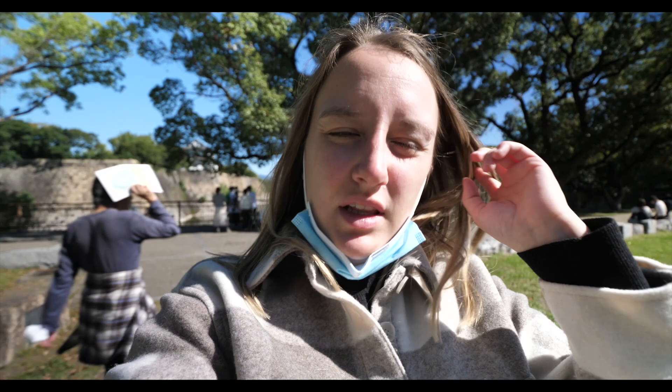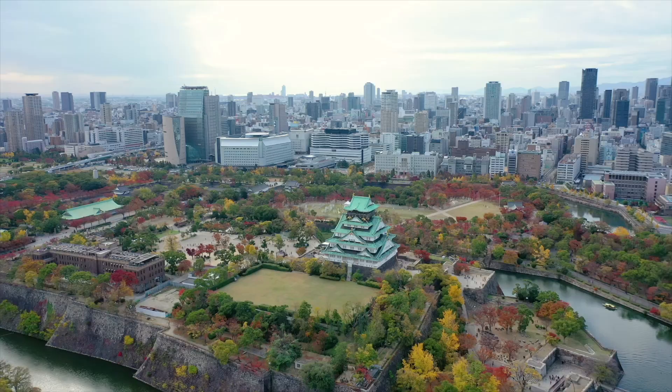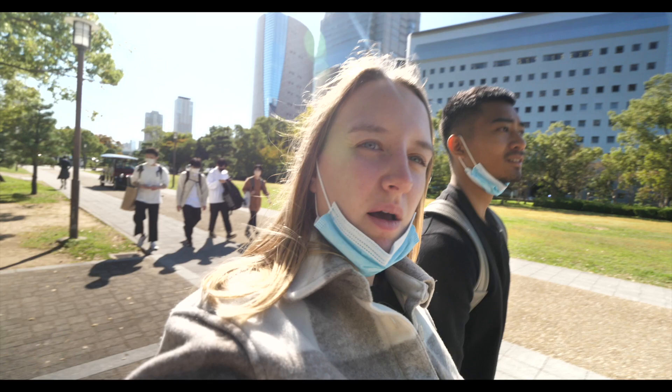We're in this park right by the castle, and the parks here in Japan are so nice — so well spaced out and well thought out. There's a really beautiful lake surrounding the castle that honestly doesn't even look real, it looks like a picture. There's also a really nice view of the city with super modern buildings, and I can see the top of the castle — it looks so unique.